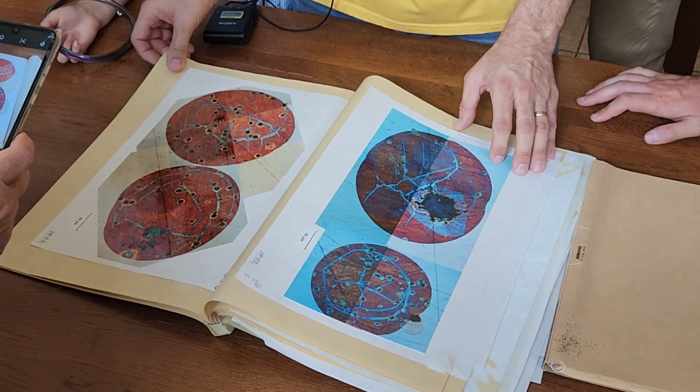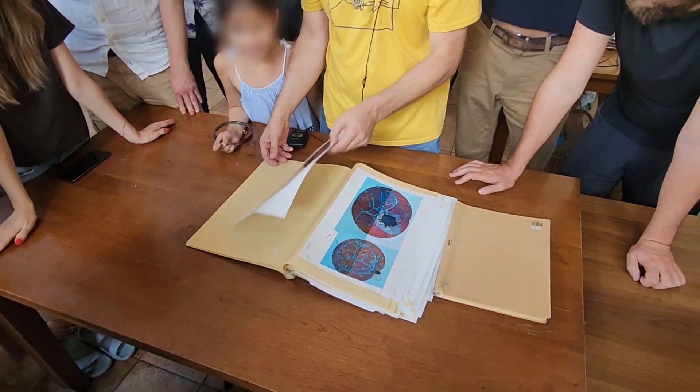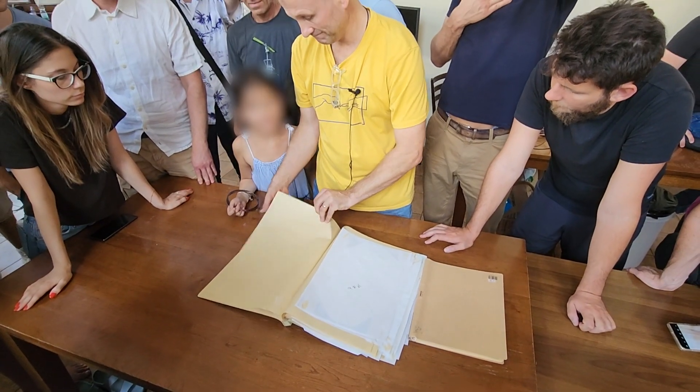It looks like planets. As above, so below — that's the sun. It looks like the sun.